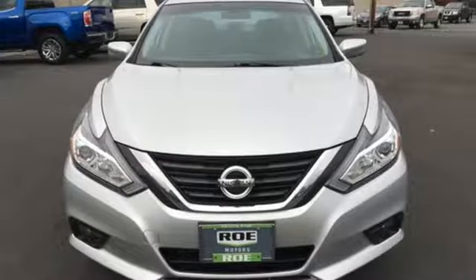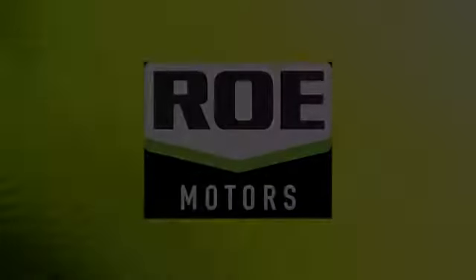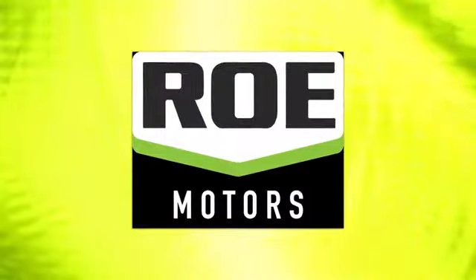Nissan, built for the human race. Experience it for yourself today. Come join our family today.